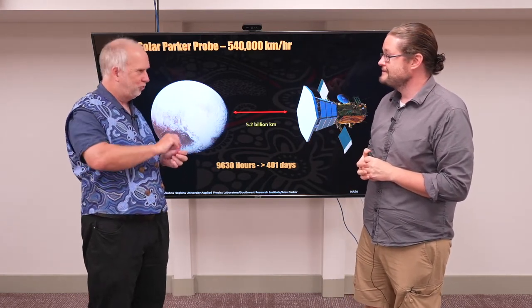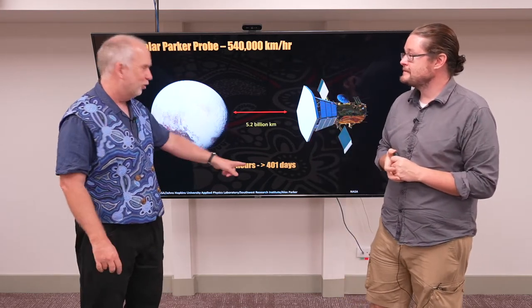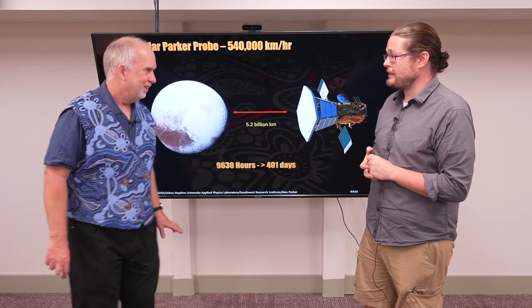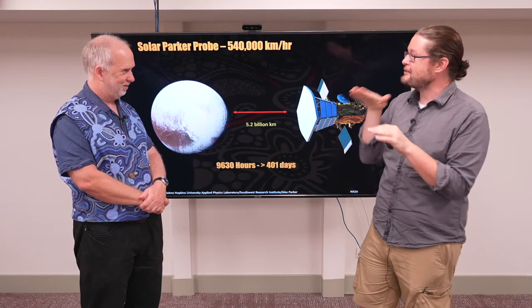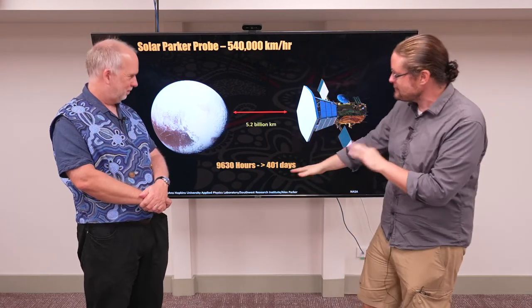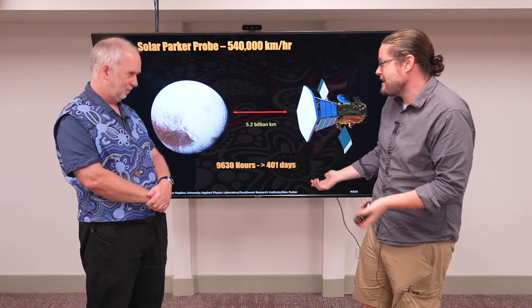Of course, if you suddenly diverted the Parker Solar Probe in that direction, it would slow down as it went away. It's the New Horizons probe that did get to Pluto — and it did not do it in 400 days. That's right, it took many years — closer to 10 years. Even at top speed you're still going to lose some of that speed, but still, let's imagine the best system possible: 400 days.